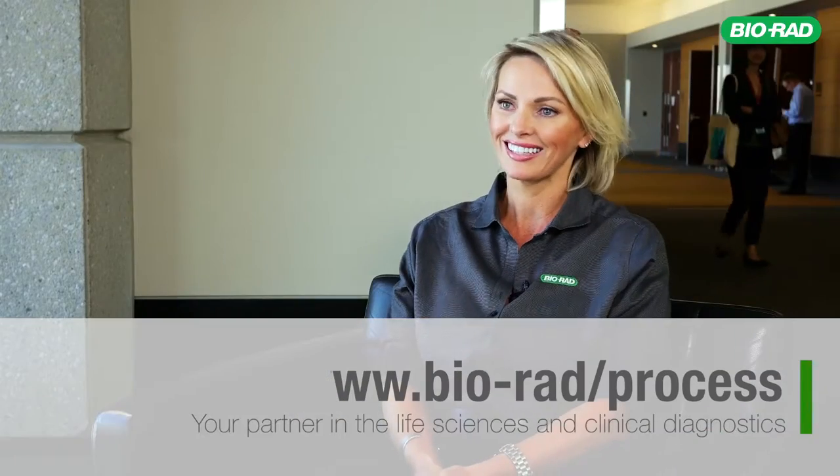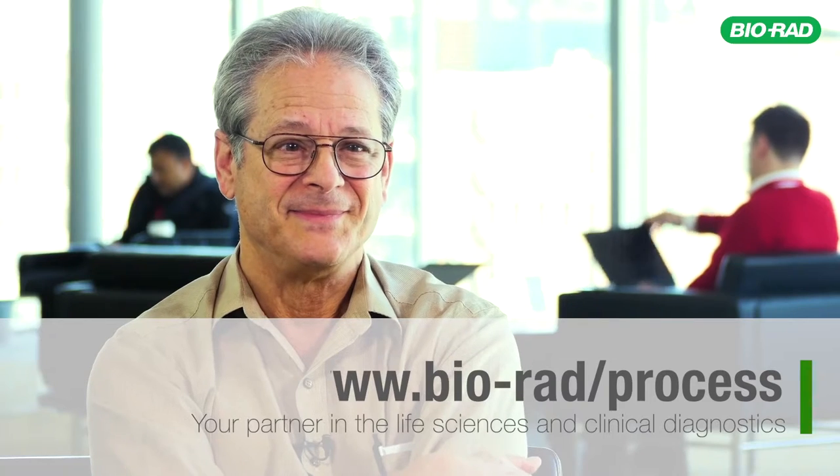Well, great. Thank you, Mark, for talking with us. Anytime, Joanna. I look forward to talking with you next time. Okay, great. Bye. Thanks.